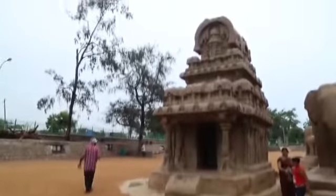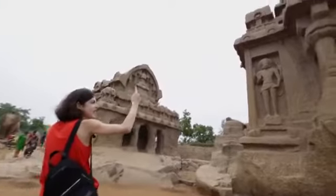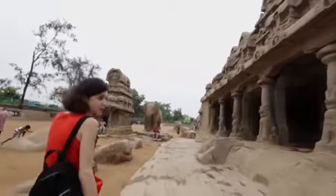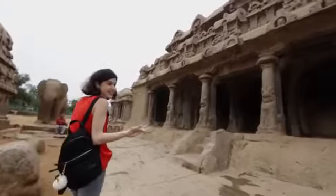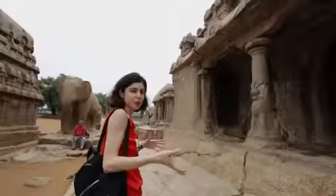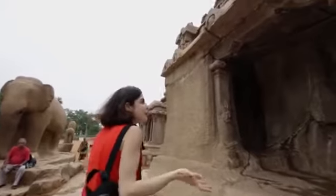So these are all monoliths that were carved out around the late 7th century AD. You can still see a lot of the detailing in the carvings and they're still pretty intact. Some say they were supposed to be temples but they were really never completed, which is why their true purpose or significance isn't known. They are named after the five Pandavas and their Draupadi, which is of course a popular epic tale from the Mahabharata.